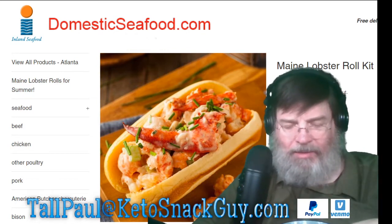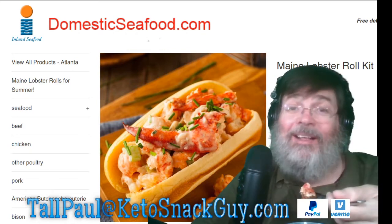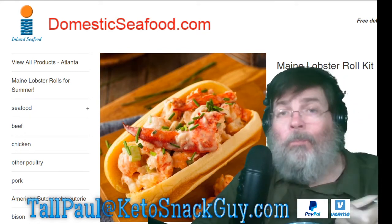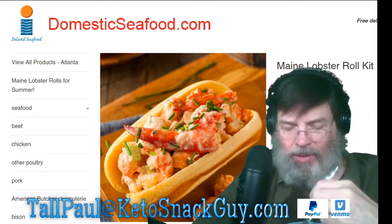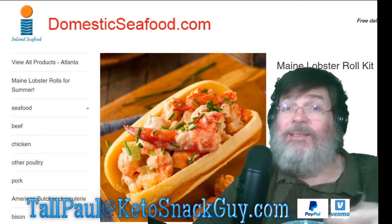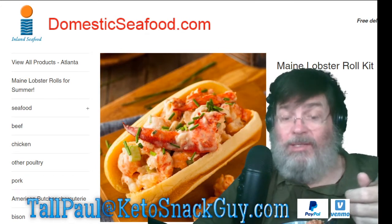I love Costco — I could go every day. Well, we don't have samples because of COVID, but that's okay, I still love Costco. There's a ton of keto stuff at Costco.